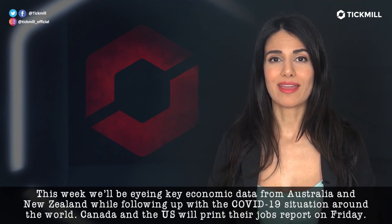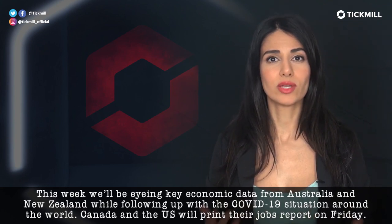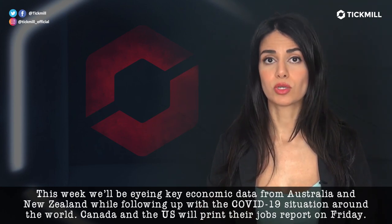This week, we'll be eyeing key economic data from Australia and New Zealand while following up with the COVID-19 situation around the world. Canada and the US will print their jobs report on Friday.